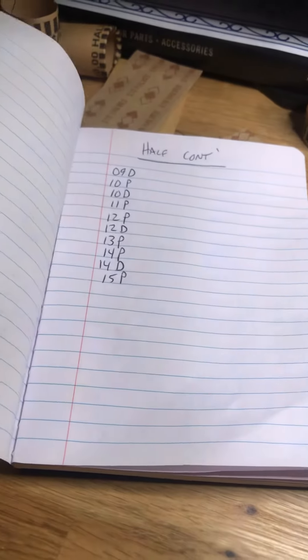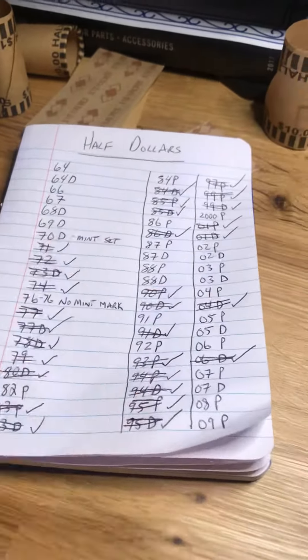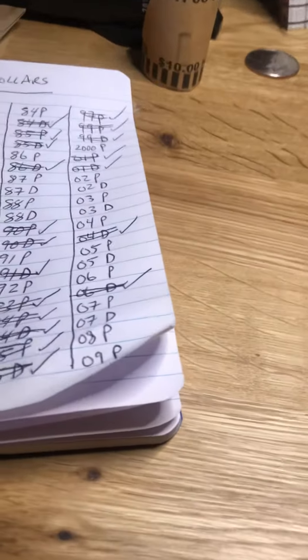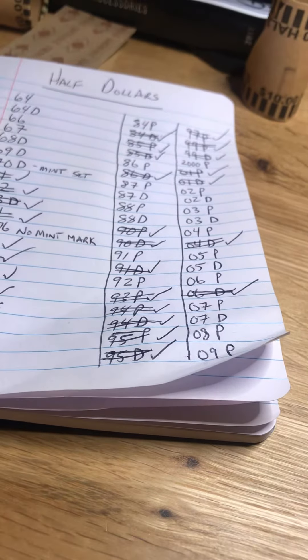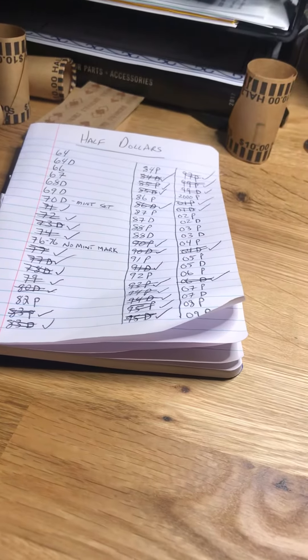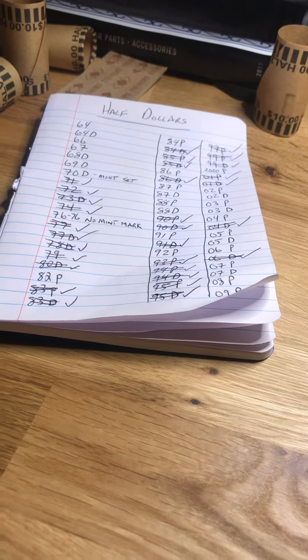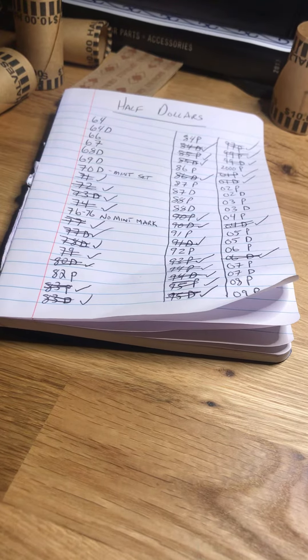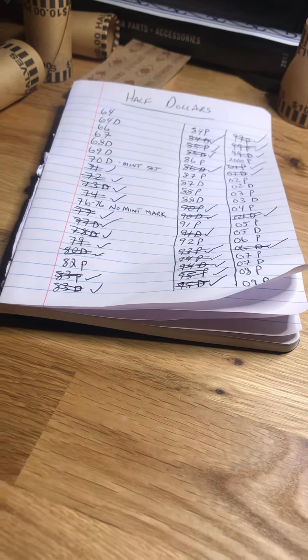I'm kind of figuring out what I need — don't need a whole lot left. Obviously a lot of these are going to be fairly simple to fill in the gaps. I've also got two more boxes of half dollars that I'm going to be searching. Just quickly checking in — I'll get back to my date filling for my books, and once I finish that I'll loop you guys back in and show you how much I've got left to complete my books.